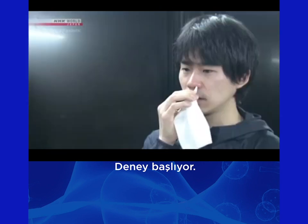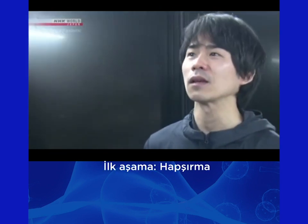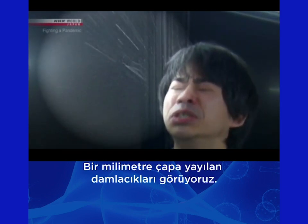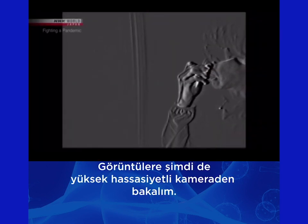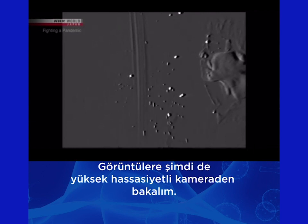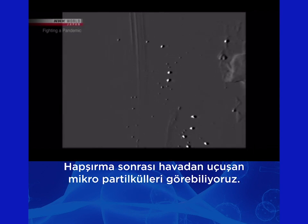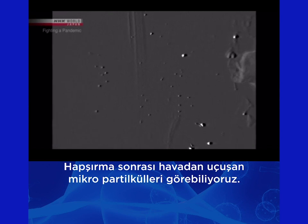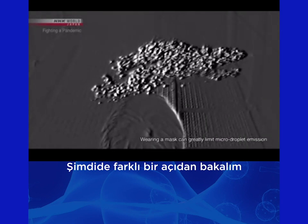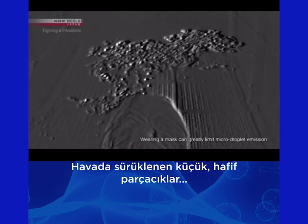The experiment starts. First, sneezing. We can see a large droplet about 1 mm in diameter — it quickly falls. But looking through the high-sensitivity camera, we can see small particles that seem to glitter floating through the air. They're small and light. You can see them drifting through the air. These are micro droplets.